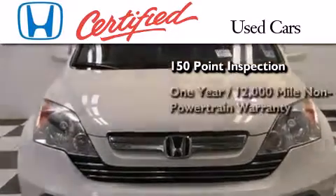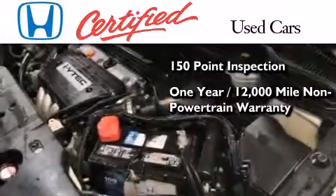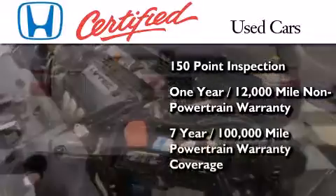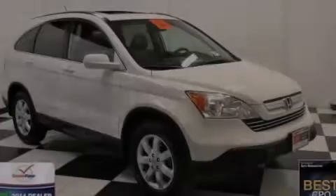This vehicle also comes with an additional one year or 12,000 miles of non-powertrain equipment warranty coverage on top of what's left of the original new car warranty, and seven years or 100,000 miles of powertrain warranty coverage. Stop by today and test drive this automobile for yourself.